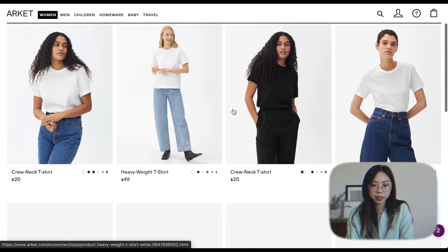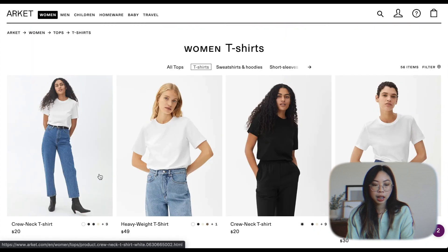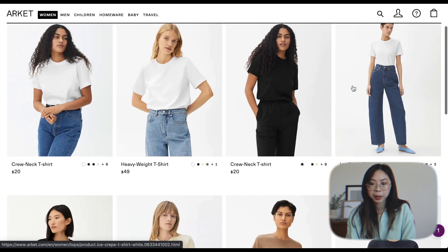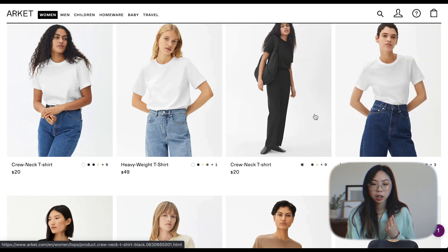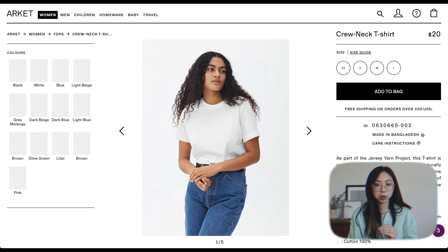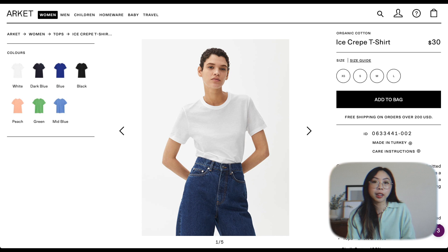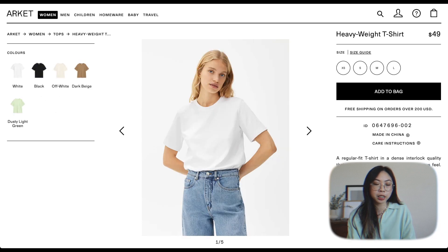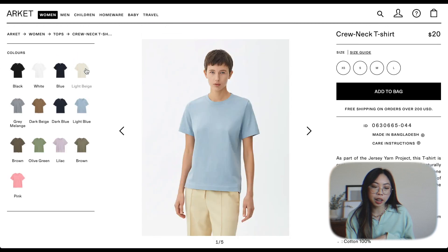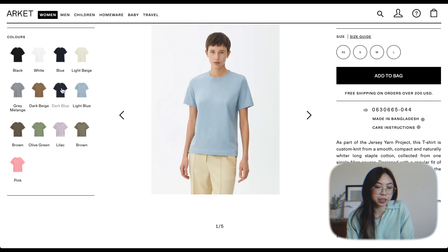Let's start with the basics — the t-shirts and long sleeves. Right off the bat they have a couple of different t-shirt options: the crew neck, the heavyweight t-shirt, and the ice crepe t-shirt. I don't think I want the ice crepe — that sounds like it's going to be thinner, although it might have a nice drape. The ones people talk about most are the regular crew neck and the heavyweight. I'm trying to think of how it would fit on my body type because I don't typically like t-shirts that are too stiff and boxy.